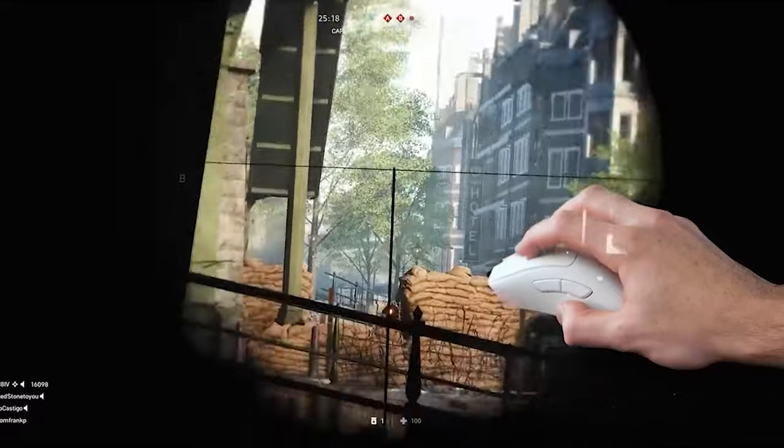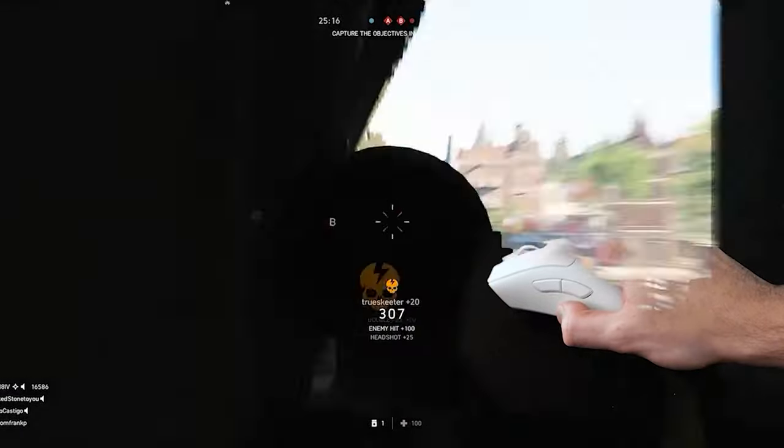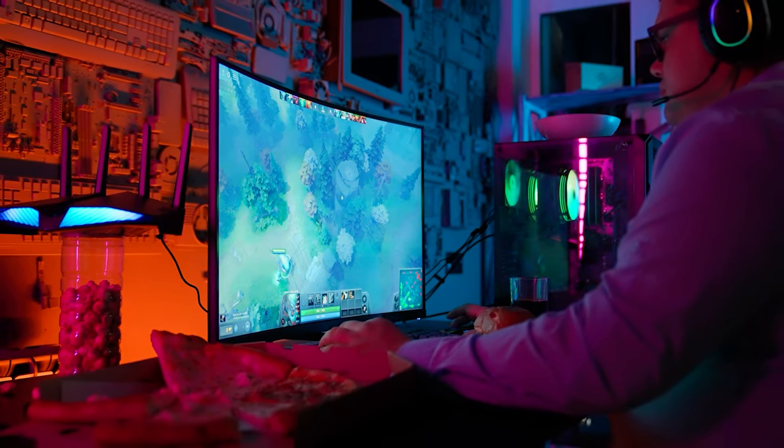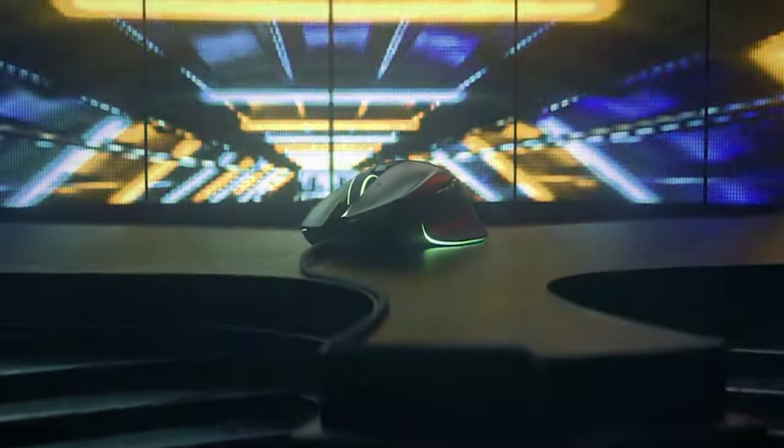Lining up that clutch headshot in Call of Duty Warzone 2? Pixel-perfect unit placement in League of Legends? No worries, homie. Just grab yourself the best gaming mouse, and you'll be gaming like a pro.